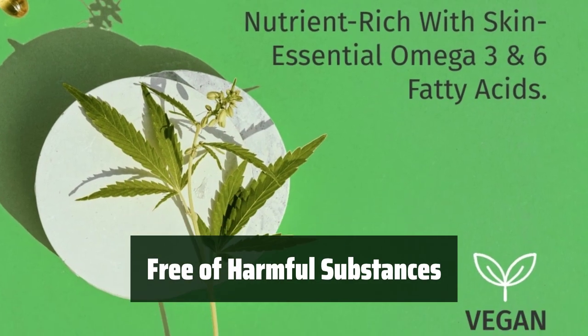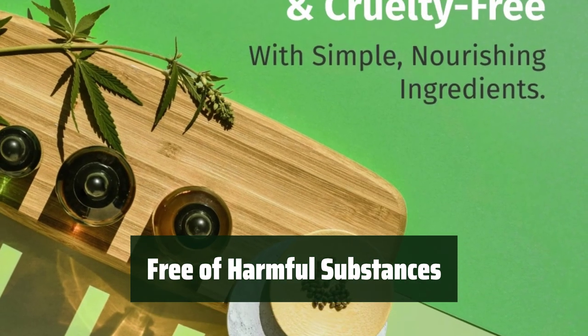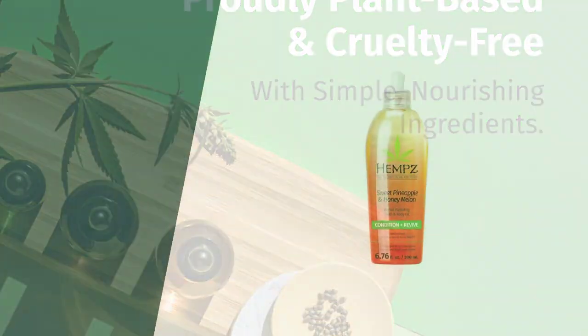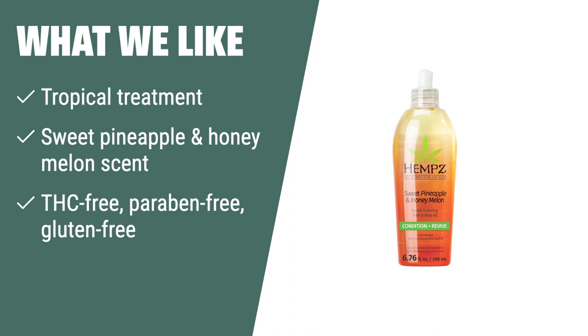This bath and body oil is THC-free, paraben-free, and gluten-free, making it a dependable beauty product for all skin types. If you are looking for a tropical treatment with a sweet scent and natural ingredients, you should consider this. It's perfect for locking in hydration and protecting against UV damage.